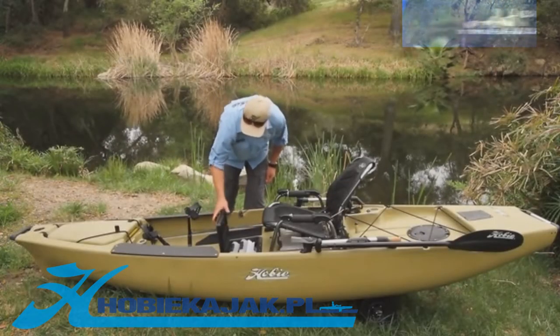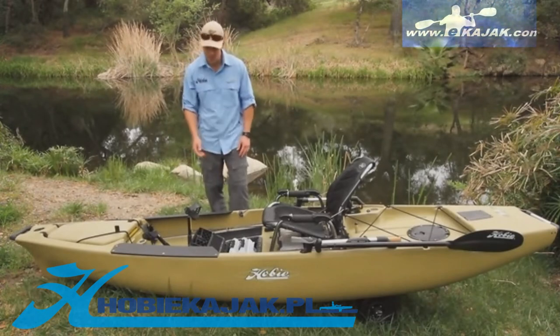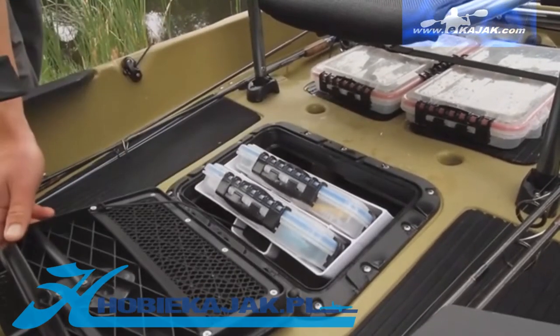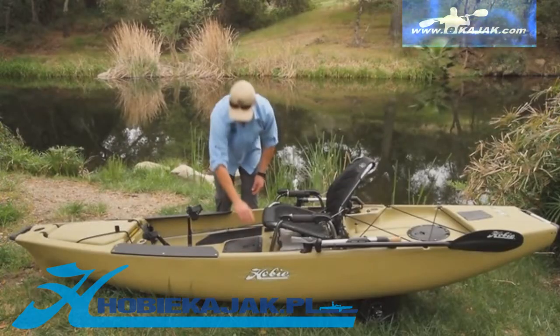The center hatch right here has been modified to take two tackle boxes with the pivoting tackle management system. It takes two medium-sized Planos — they fit nicely in there. There's also a little mat pocket in there for storing extra pliers or leader or anything like that. Closes up nicely.